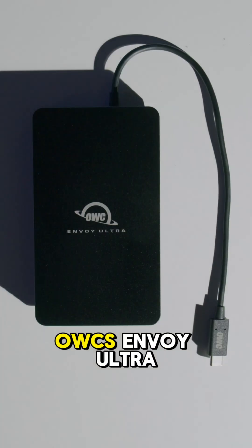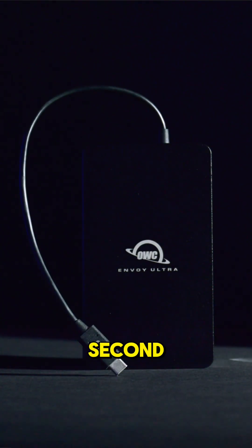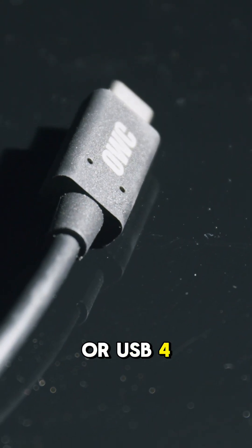For data intensive tasks, OWC's Envoy Ultra is one of the first Thunderbolt 5 external SSDs, with read and write speeds up to 6,000 megabytes per second — two times faster than Thunderbolt 4 or USB 4.